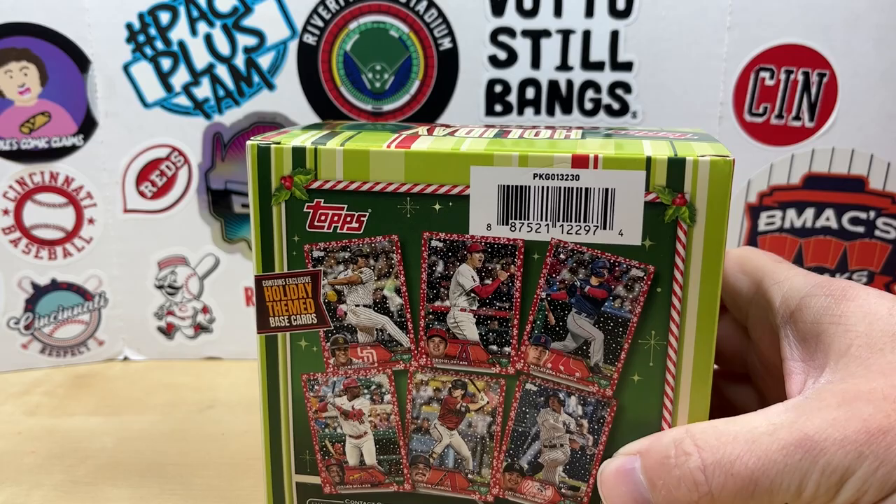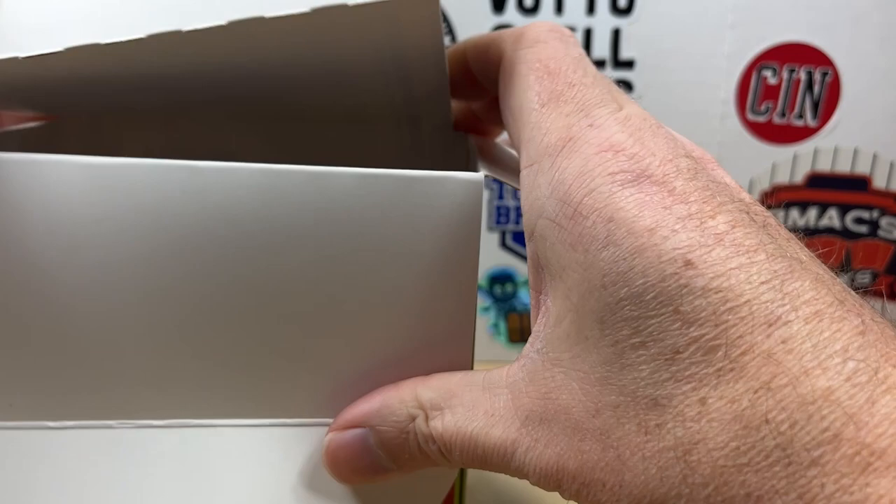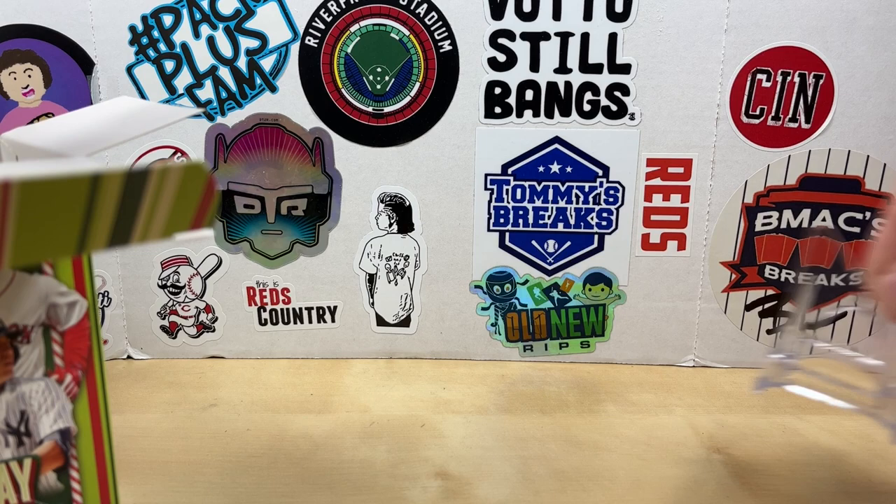Be looking for some holiday themed cards in here, hope we get some nice parallels. If you're new here, make sure you hit that subscribe button and everybody do me a huge favor and smash that like button. We got our ornament here — let's see who we got. Let's hope it is Joey Votto. It is Juan Soto, so we'll set him back there for now and get our 10 packs out.